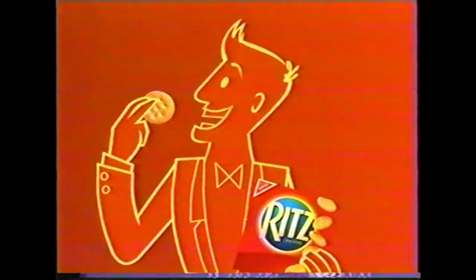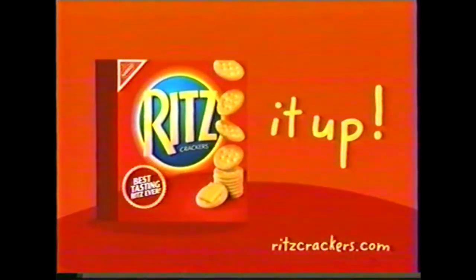We're premiering the best tasting Ritz ever. Let's Ritz it up. Now with even more of the flaky, buttery, melt-in-your-mouth Ritz taste you love. So Ritz it up. Have a ball tonight with the best tasting Ritz ever.